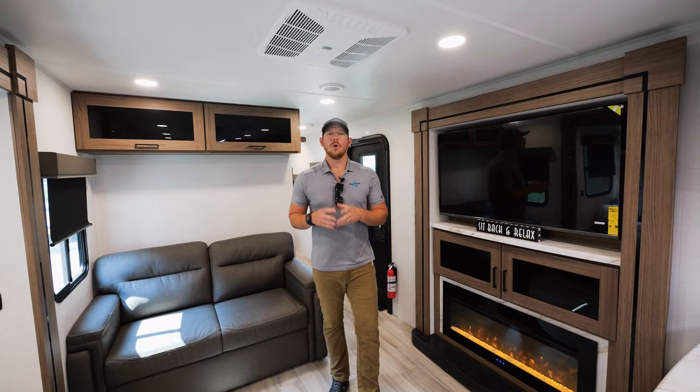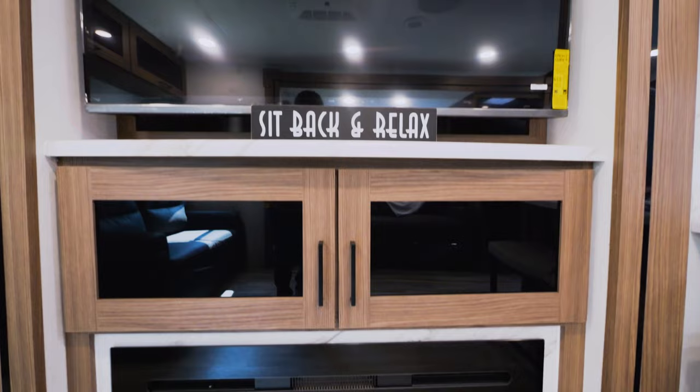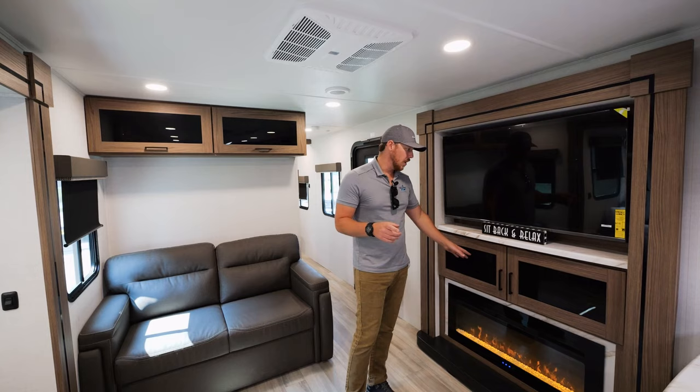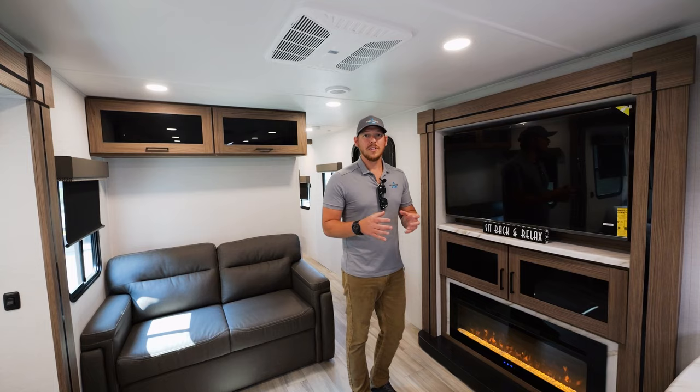Right across from the 79-inch theater seat, you have your entertainment center. This includes a 50-inch LED smart TV and a 40-inch fireplace that has some supplemental heat. Your sound bar typically goes right in between the fireplace and the television — they're great, but they take up a lot of space. So by using a ceiling-mounted Bluetooth surround sound system, we've actually been able to incorporate extra storage right in between the fireplace and the television.